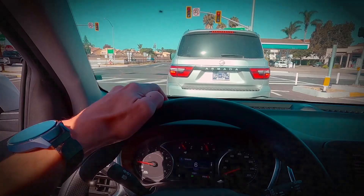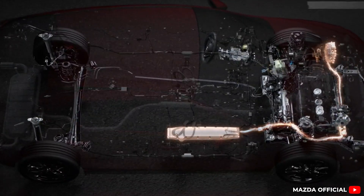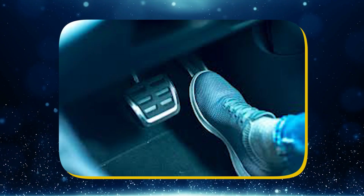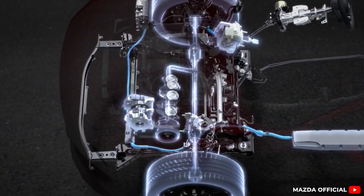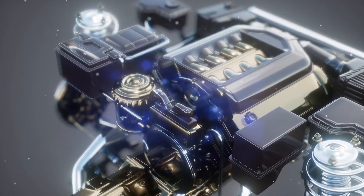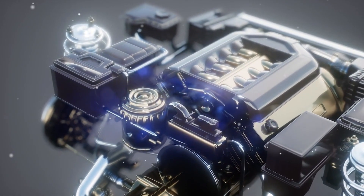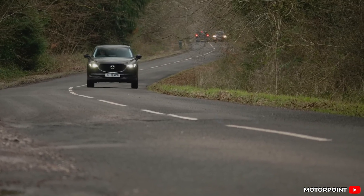Here's how it works. When you slow down or hit the brakes, the system grabs some of that wasted energy and stores it in the battery. Then, when you step on the gas again, it uses that stored energy to give the engine a little boost. Plus, it smooths out the start-stop moments so the engine shuts off and restarts without you even noticing. No plugs, no fuss — just better mileage and fewer emissions.